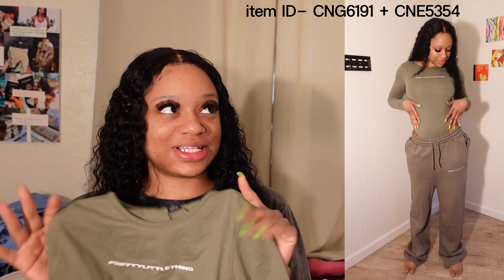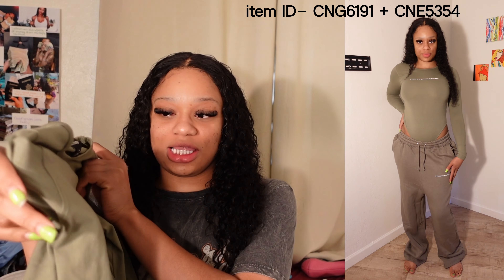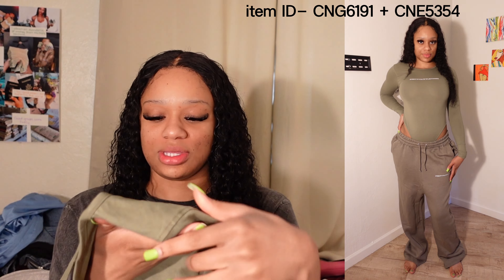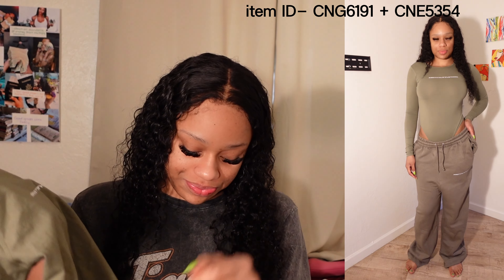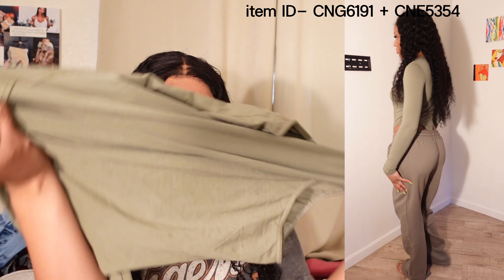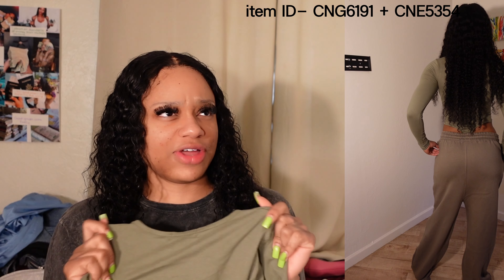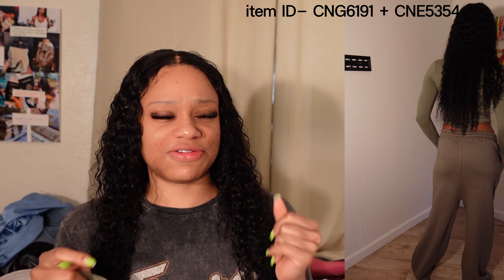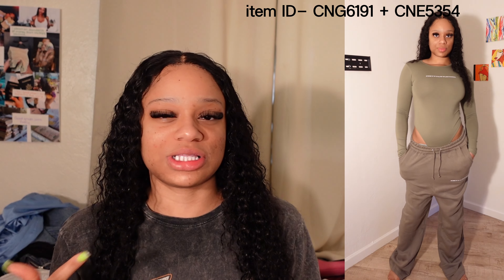For the first outfit I have this olive green look — this was one of my favorites. It's super cute and super comfortable. It has a long sleeve with 'Pretty Little Thing' written right in the middle in small lettering, and it's a bodysuit. I got this in a medium and I feel like I'd keep the medium — it fit a little snugger, but I liked that the top was more snug.